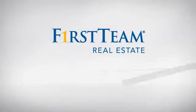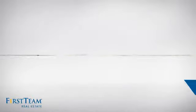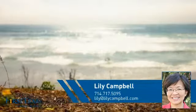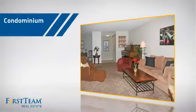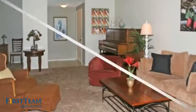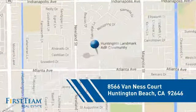At First Team Real Estate, you'll find a place you'll feel right at home in. This video is brought to you by your real estate agent, Lilly. This condominium is a great choice for those who want the privacy and easy maintenance of condo living, and it's located in the Huntington Beach area.